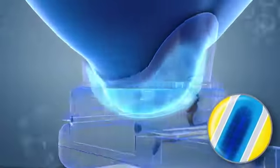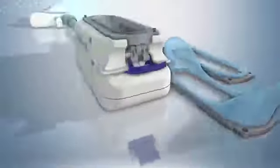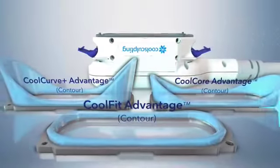More tissue treated: the new design provides a larger cooling area. Our CoolSculpting technology continues to lead the way in non-invasive fat reduction worldwide.